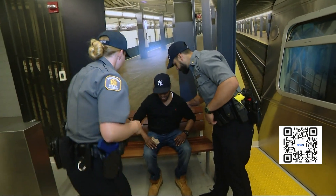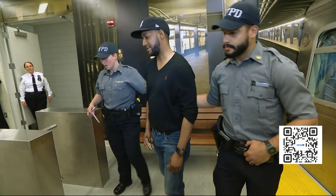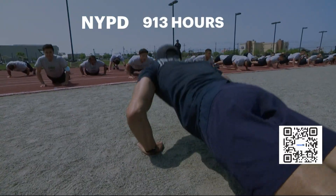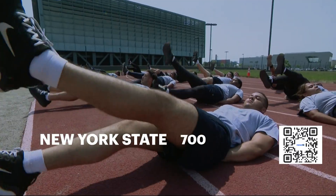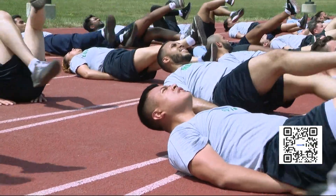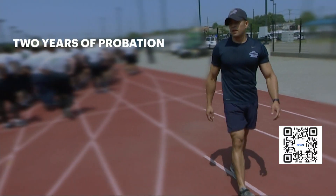He says communication plays a major part in de-escalating a situation, but even with that training, he says an ideal outcome every single time is impossible. The truth is, there is no script to this — what worked perfectly 30 minutes earlier may not work at all in the same situation 30 minutes later. The NYPD's required 913 hours of training is higher than the New York State minimum of 700 hours. After graduation, officers spend six months on the streets with a field training officer and remain on probation for two years.